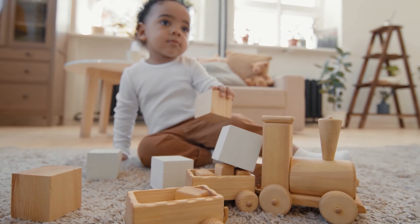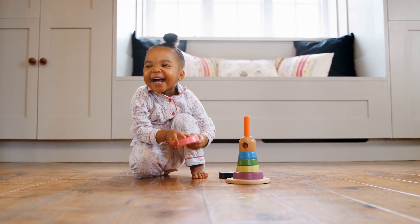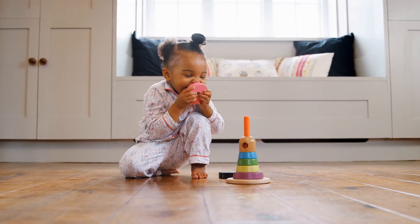There's nothing terrible about the twos when you have fun and educational toys around. At this age, little ones are not only walking — they're sprinting from adventure to adventure.